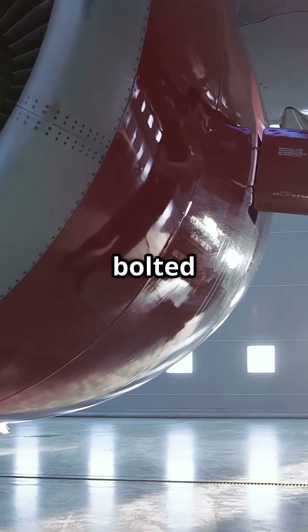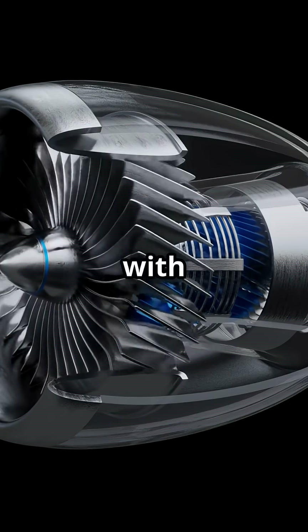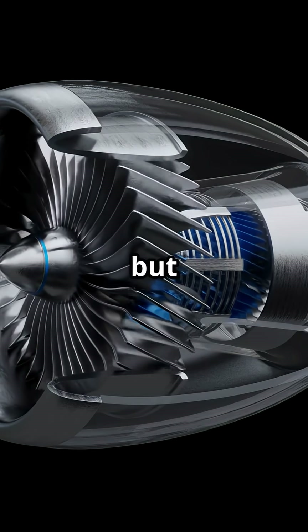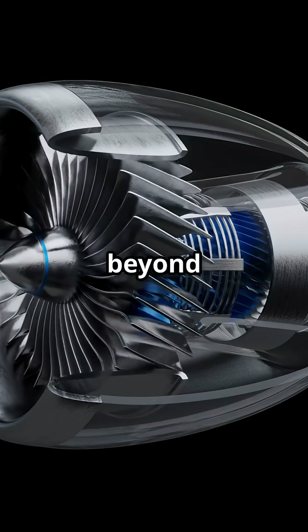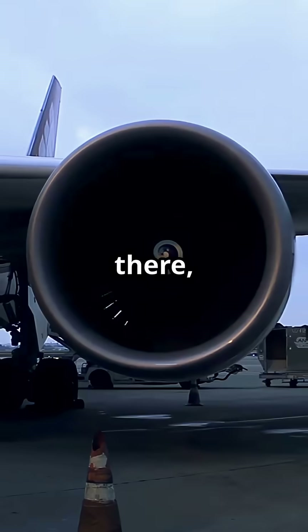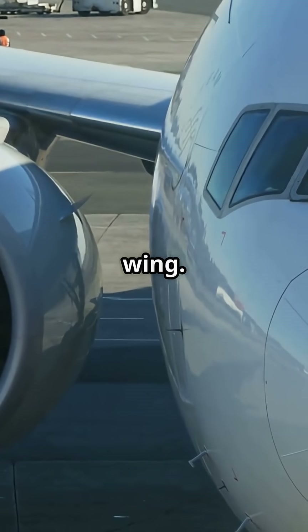Myth: jet engines are only bolted onto the wing with a few fasteners. Truth: they're mounted with complex multipoint pylons, engineered to hold strong but also detach cleanly if pushed beyond limits. From the ground, it looks like an engine is just hanging there, as if a couple of bolts are keeping tons of machinery attached to a thin wing.